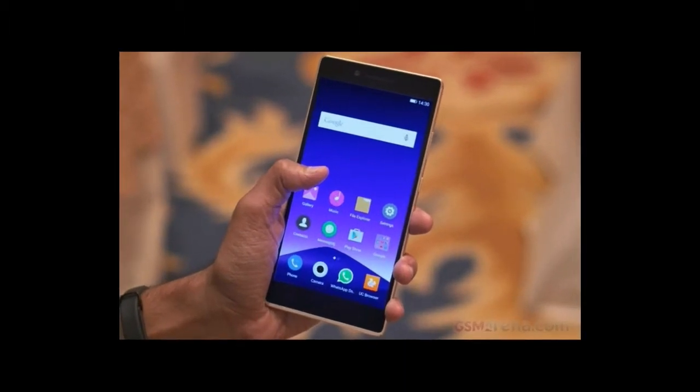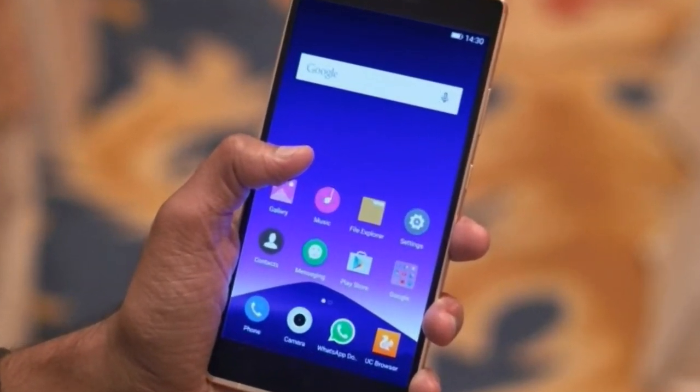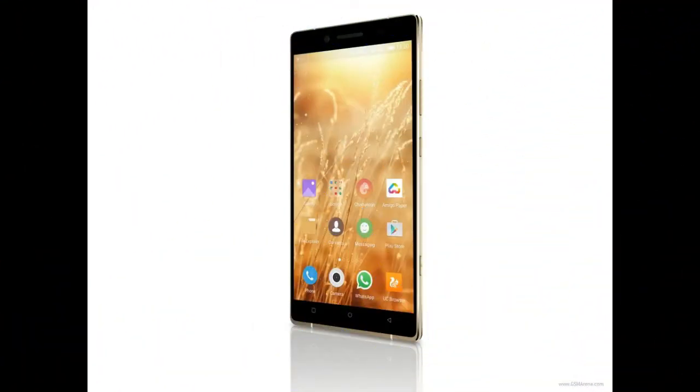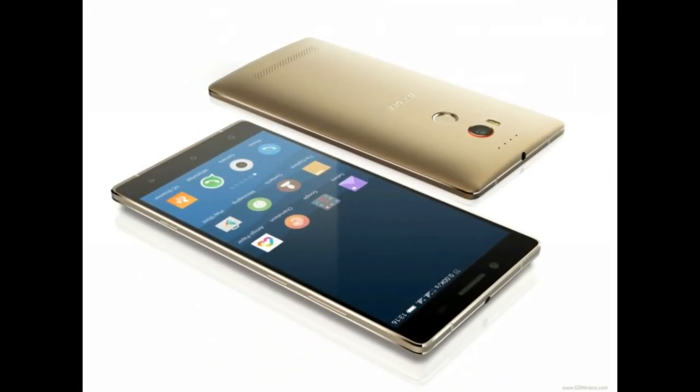Jaini officially planned to launch an upcoming smartphone, the Jaini F103L, in the market. Its features are a 5.5-inch HD IPS capacitive touchscreen display with 720x1280 pixels resolution, 8MP rear camera and 5MP front camera, 1GB RAM, and a 1.3GHz quad-core processor.